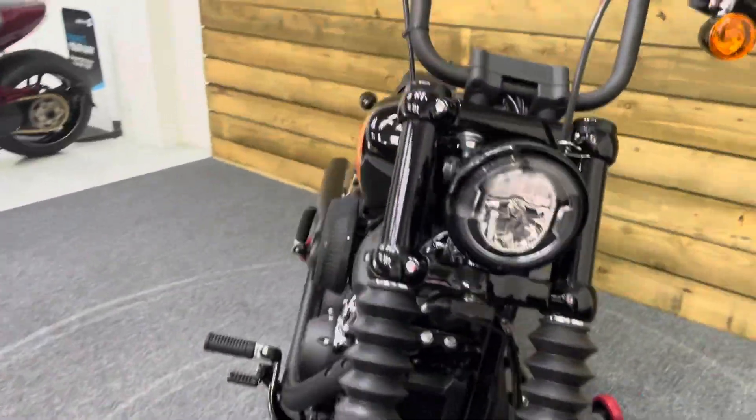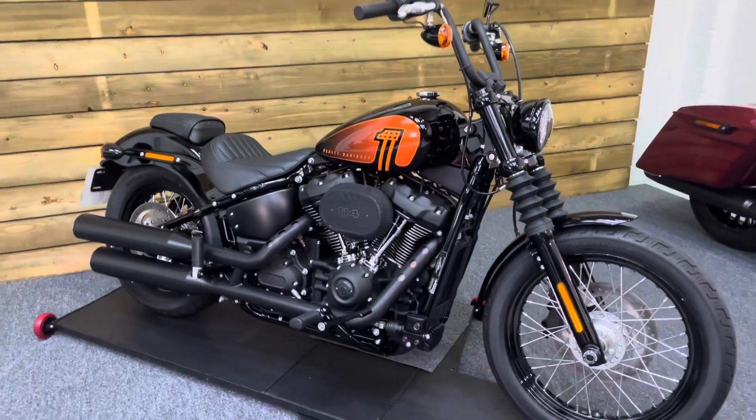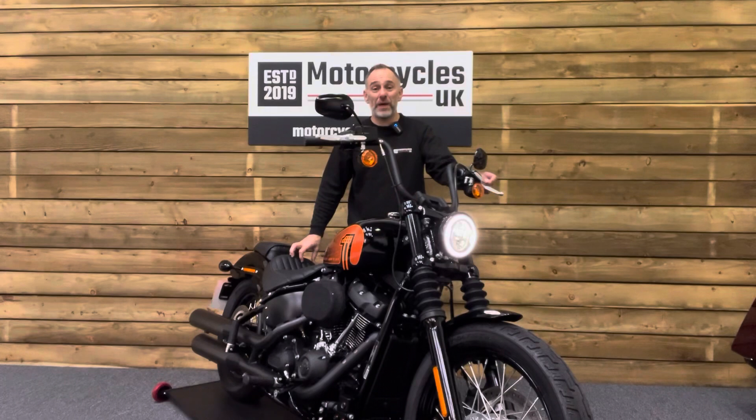So if you're after a base for a customisation project and you like the look of the Street Bob, look no further than this absolute beauty. Let's fire this one up and have a listen.